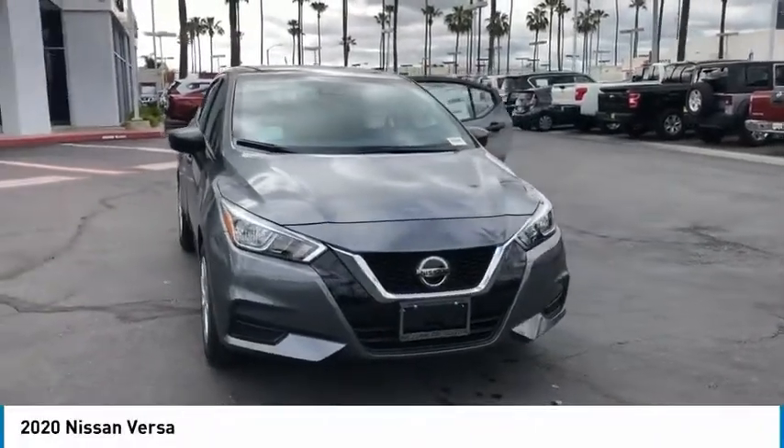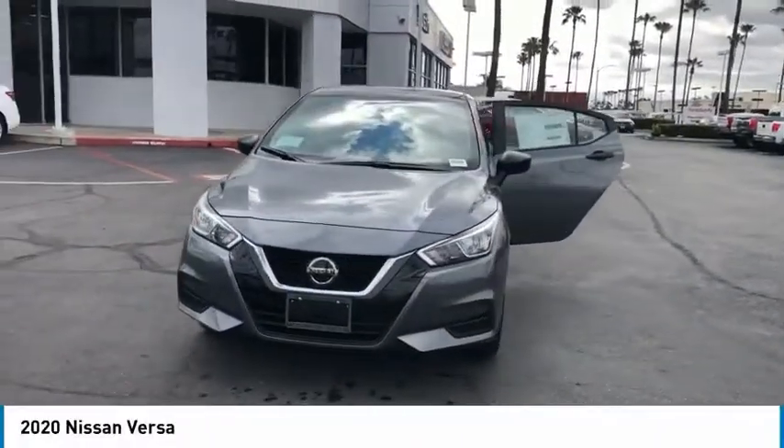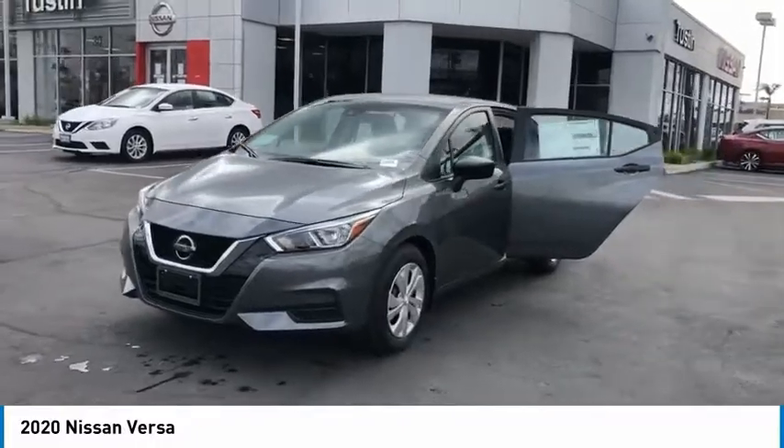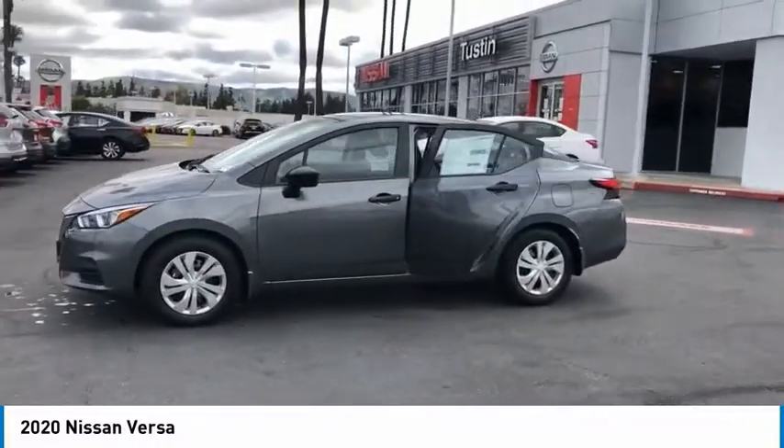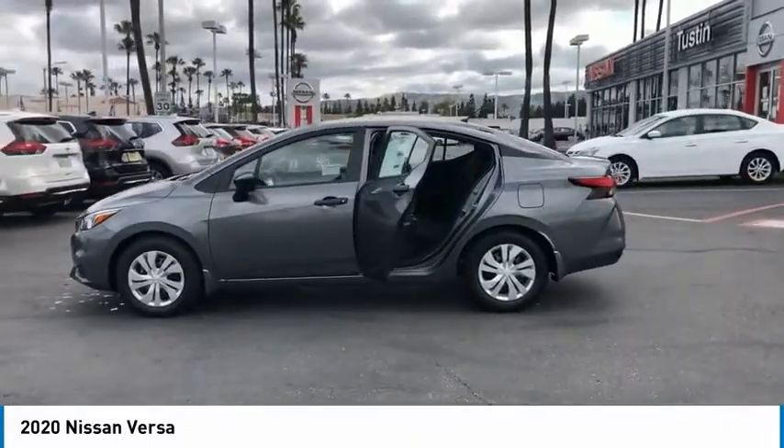Take a ride in the 2020 Versa. With its roomy and inviting interior, impressive technology, and exceptional gas mileage, the Nissan Versa is smart to own and fun to drive.